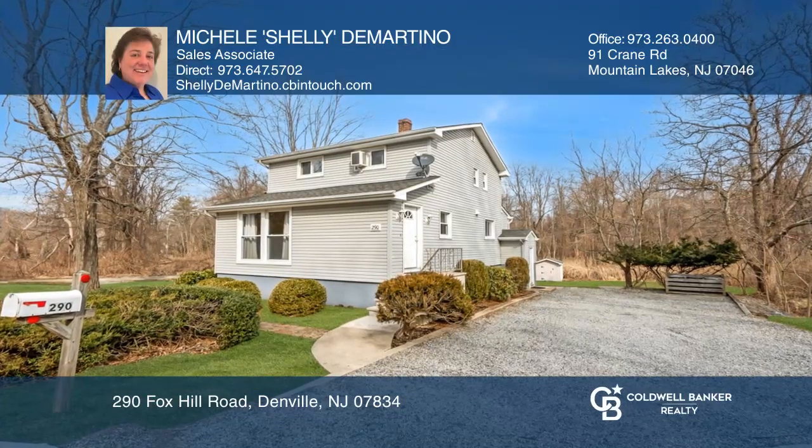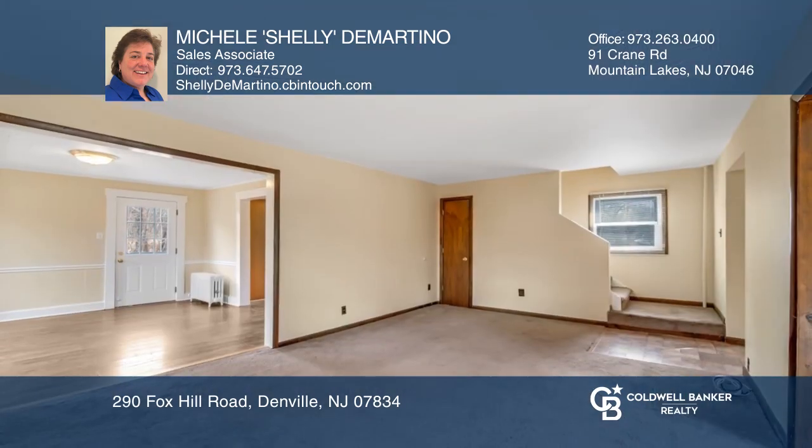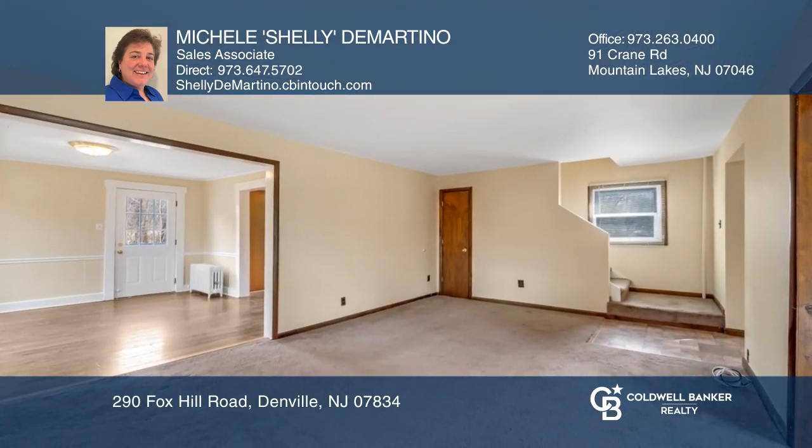This freshly painted home offers a large yard, deck, on-site parking, updated kitchen, and first floor full bathroom with a front-load washer and dryer.